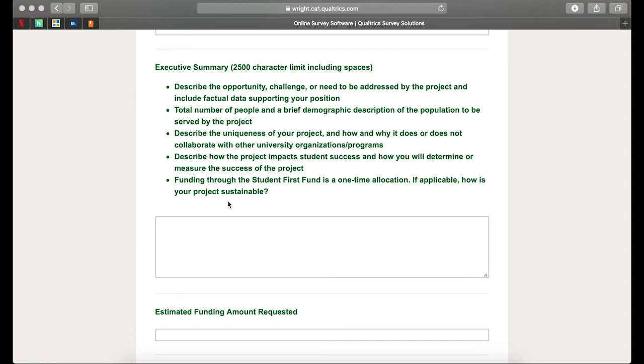Please describe the uniqueness of your project and how and why it does or does not collaborate with other university organizations or programs. In terms of uniqueness, is this something very similar to what your department may have done in the past, or is this something totally brand new? Is this going to collaborate with your department? We're going to ask that you go ahead and describe that here.